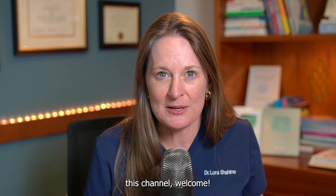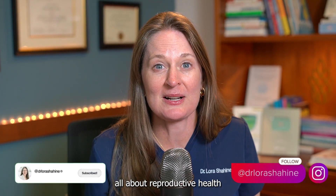If you are new to this channel, welcome. Be sure and subscribe so you get my weekly videos all about reproductive health.